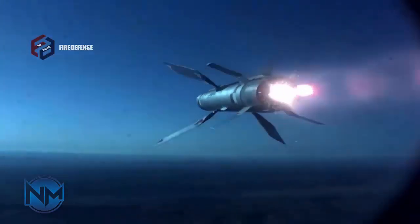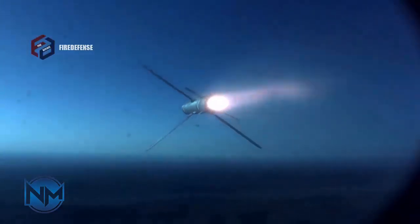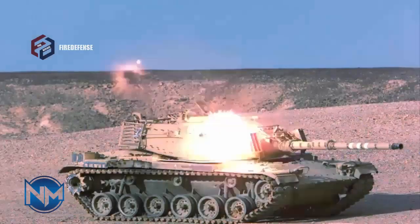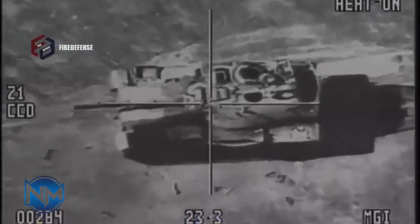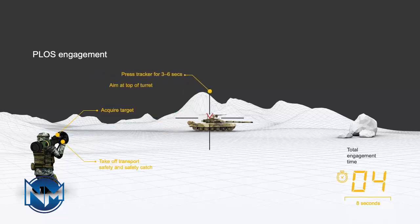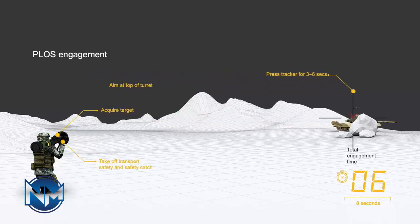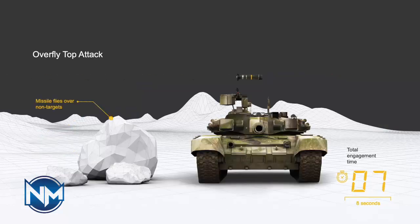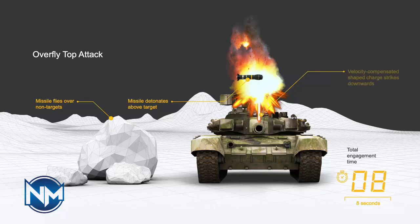For comparison, the Israeli Spike NLOS developed by Rafael Advanced Defense Systems boasts a range of 50 kilometers when launched from helicopters and 32 kilometers from ground platforms. Although Iran has not officially disclosed the range of the Almas 4, reports indicate it may reach 25 to 35 kilometers, positioning it as a serious threat to armored units and high-value military assets.